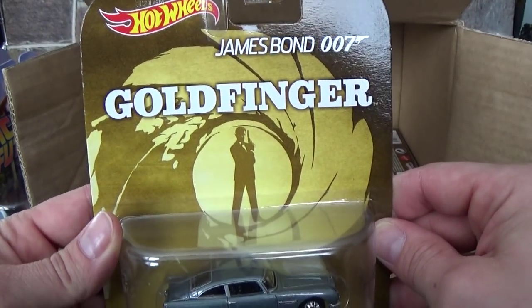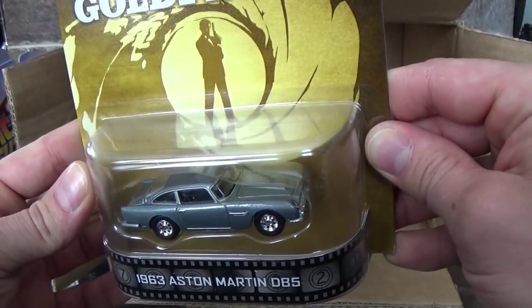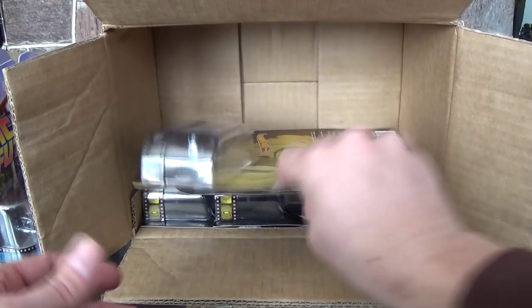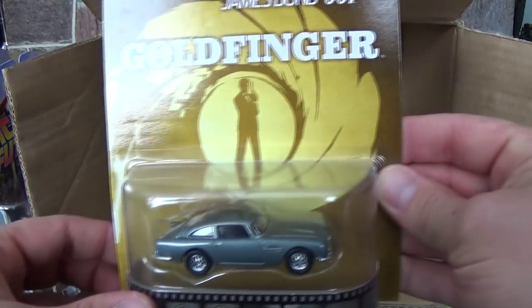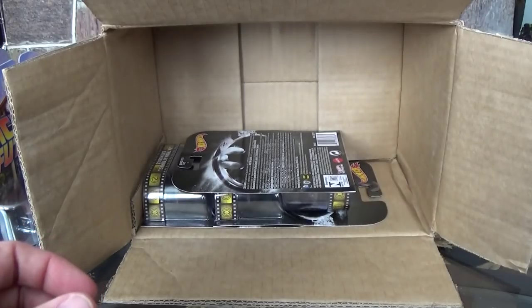Next out of the case we've got the James Bond double-seven Goldfinger 1963 Aston Martin DB5. What a beautiful car. If you haven't seen the old James Bond movies, it's worth watching them — they are quite fantastic. The car chases are all very entertaining, back when car chases involved real cars, not computer-generated stuff.